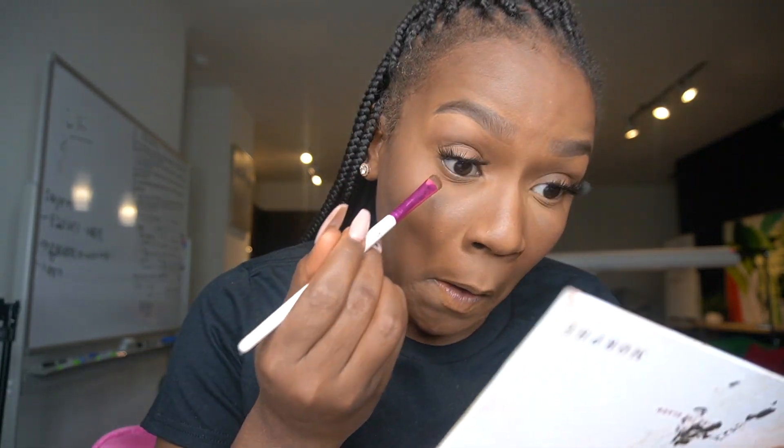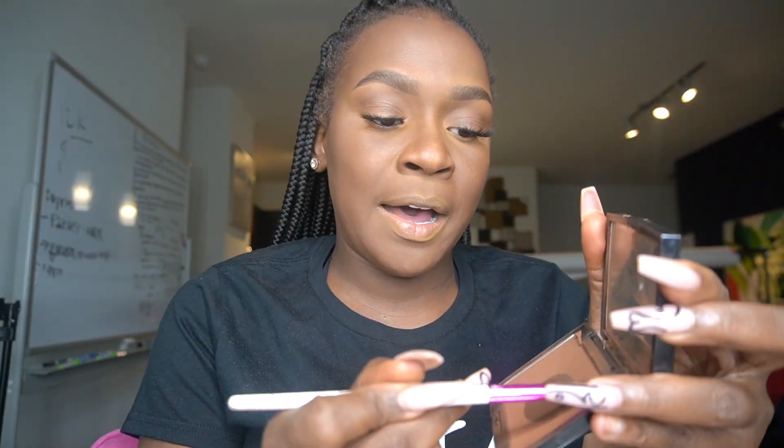Y'all, we are almost done! I like to go under my bottom lash line with a brown eyeshadow — this is from the Jacqueline Hill palette, I use this often. I could also mix that with the same bronzer I put on my eyelids so that it's consistent. You guys may notice that I'm over-lining — I over-line my lips and I like that look.